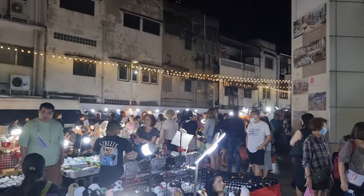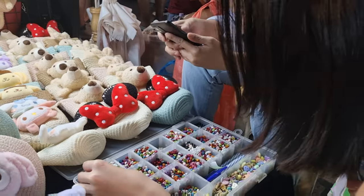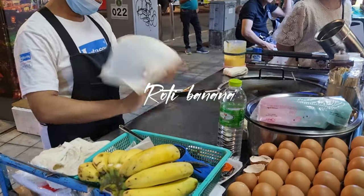After a wonderful dinner at Basel, we headed to the night market near the hotel. There were lots of cute and customisable gifts you could get as souvenirs for your friends and family.